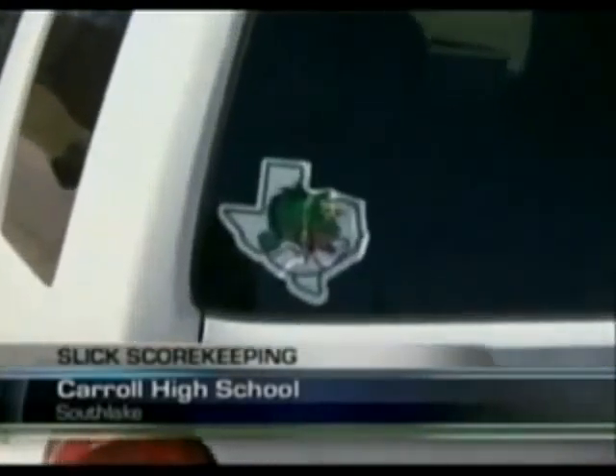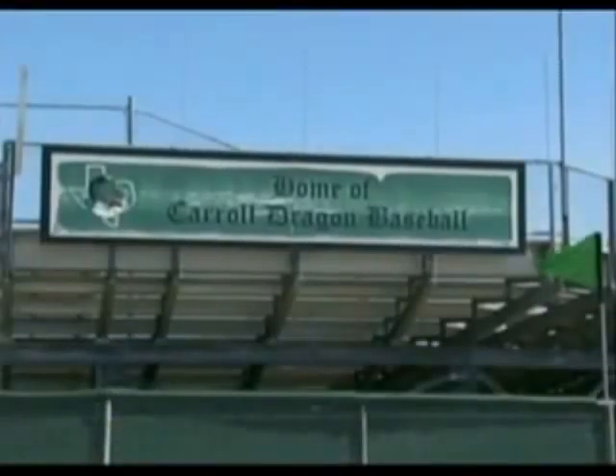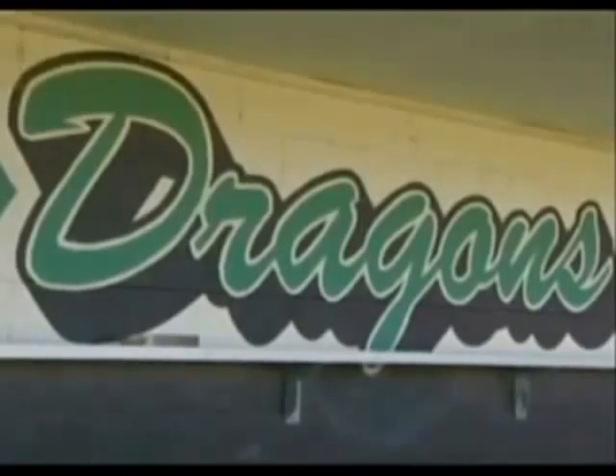You can barely go anywhere in the Southlake area without seeing the familiar Dragon sticker. And one of the most followed high school programs in the state just got easier to follow.